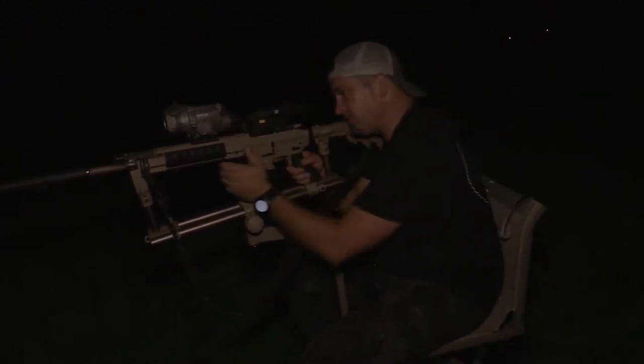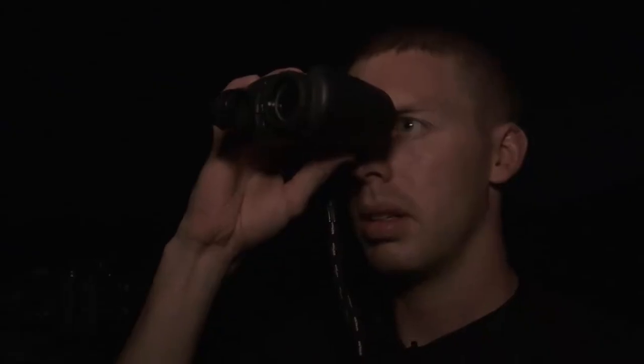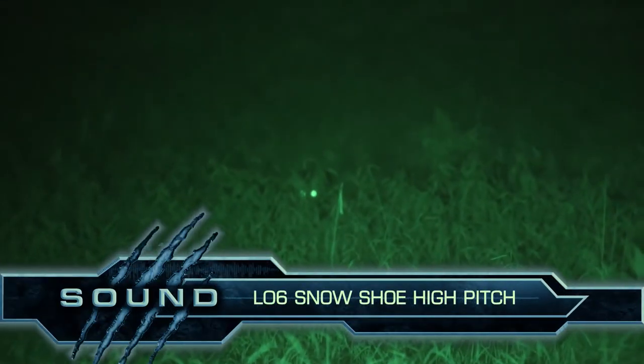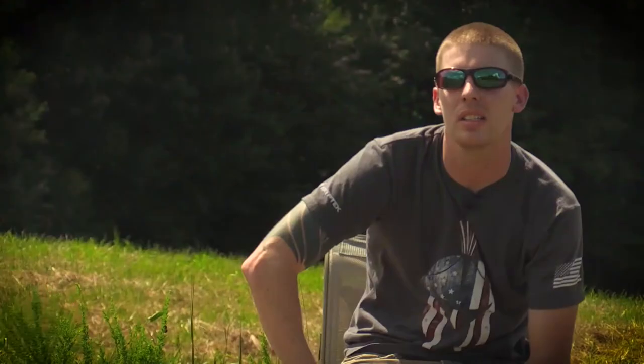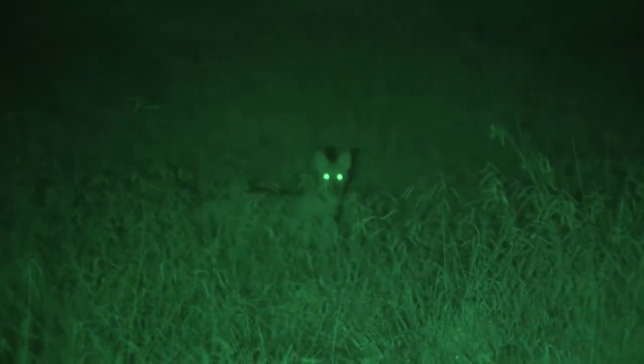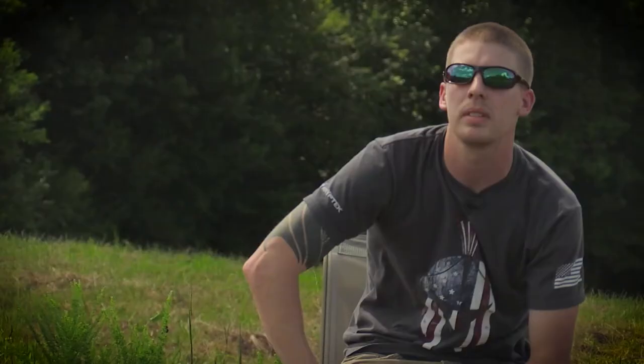We get set up on this coyote, start calling, and it's coming in. There he is — 12 o'clock. By the time we got to the guns he had made it over the knoll and we couldn't see him well. We moved to the right about 50 yards and he presented a good head shot, so I decided that was the time to take it. Alright, I'm going to take it. Alright, he's down. You got it. Good job. Good shot.